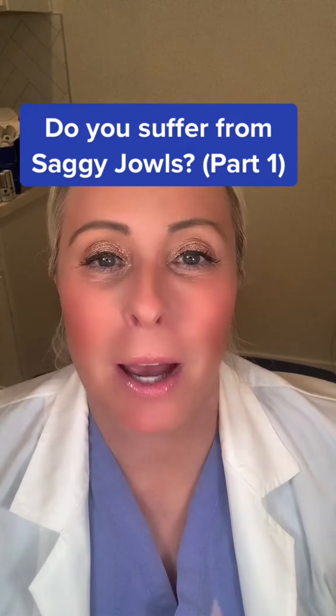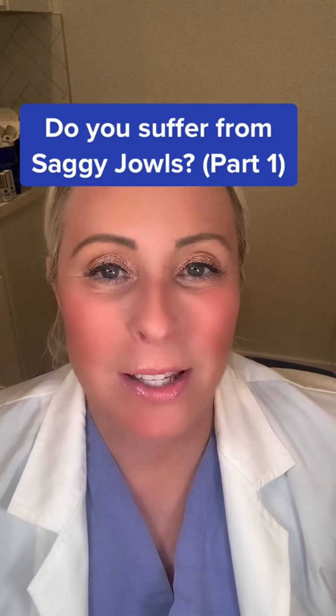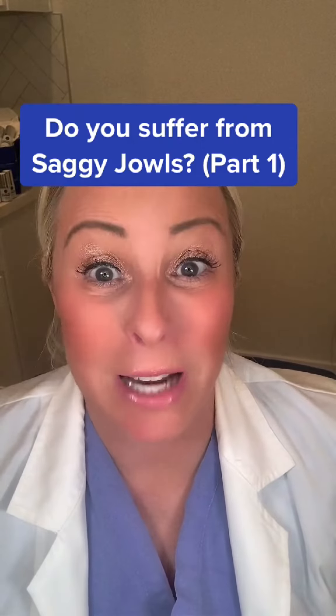I had another question about the jowls behind the chin — what to do about that. And this is a difficult one. The best thing to do in the first instance is try and avoid having them in the first place.